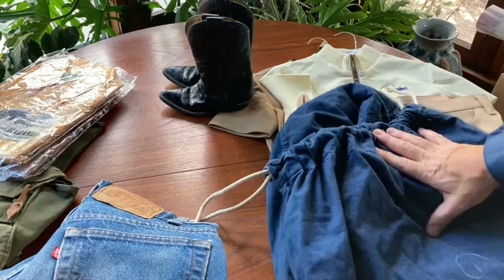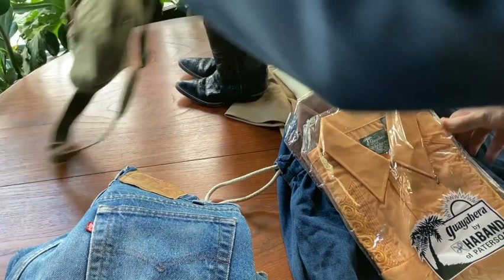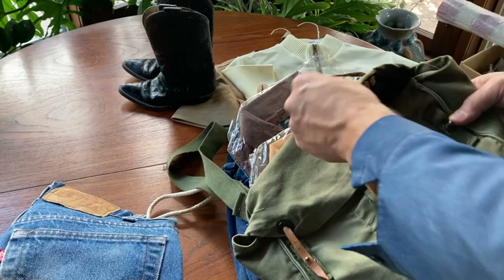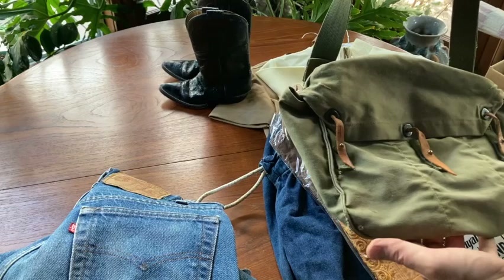A couple of new old stock Guayabera shirts, probably from the 80s. And then last but not least, this cool World War II — it's probably a gas mask bag. I love how the guy just modified it to make it bigger, because normally the button clicks in there. Thought that was kind of cool — little shoulder straps. Someone can use this for a little day bag, put your water and food in there, even make it a purse. I always buy these — they do always sell.